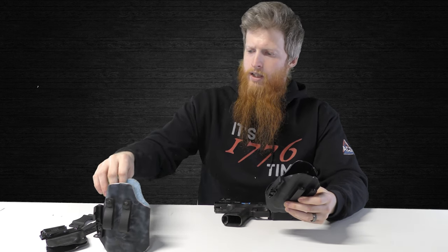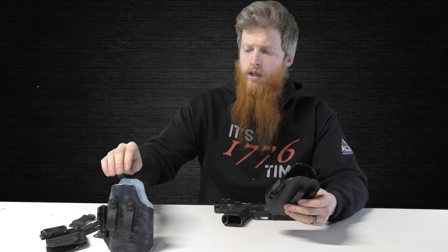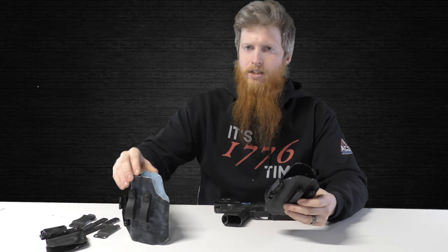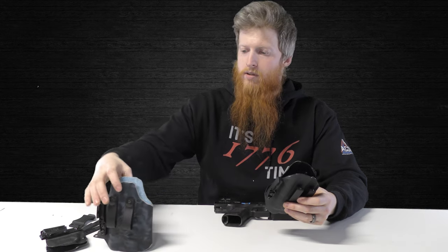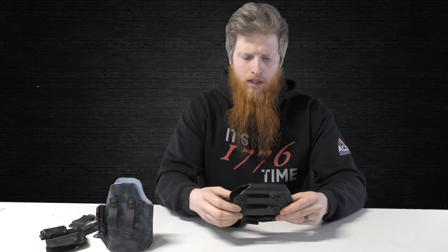We do 0.093 and up. This dual-layer holster right here — I believe it's 0.140, because it's a 0.080 and a 0.060 Kydex put together. So this is a very sturdy build — a brick house. That's about it for thickness.